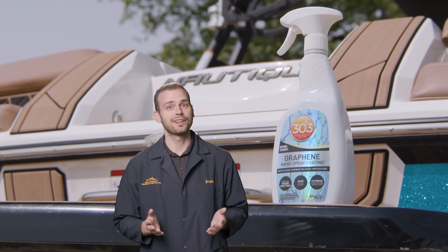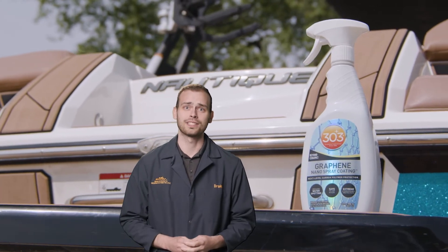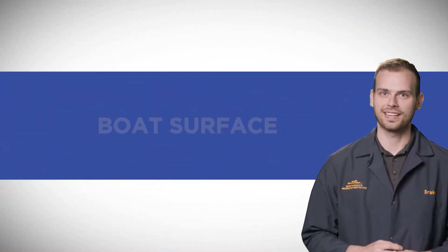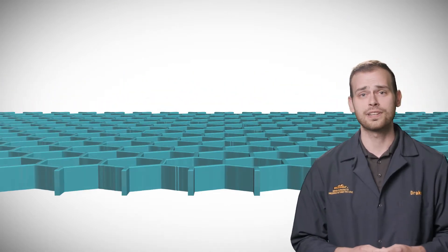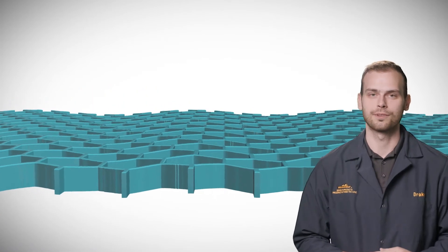We have chosen graphene oxide as opposed to what others are calling pure graphene because of the incredible binding properties of the oxide group. The oxide in graphene oxide is a highly reactive group that allows the chemical compound to bind to a wide range of different substrates. This increases durability and longevity, while ensuring our product stacks up to our customers' expectations.